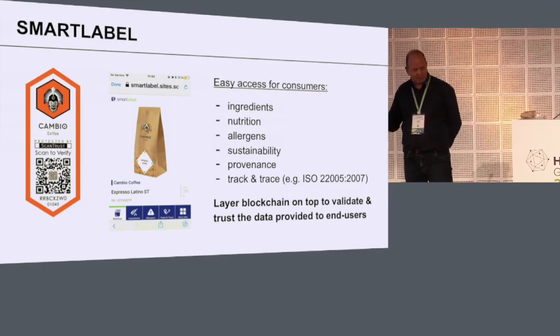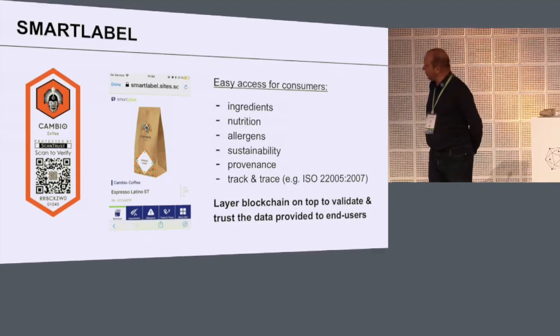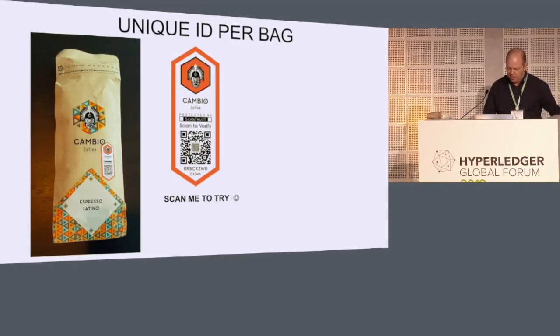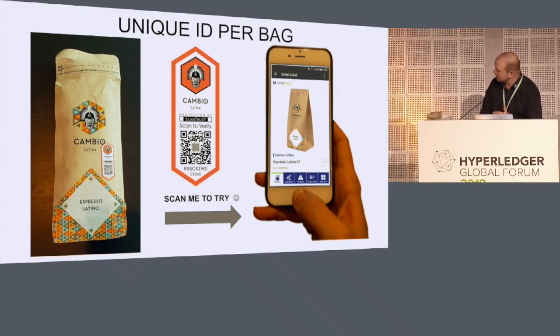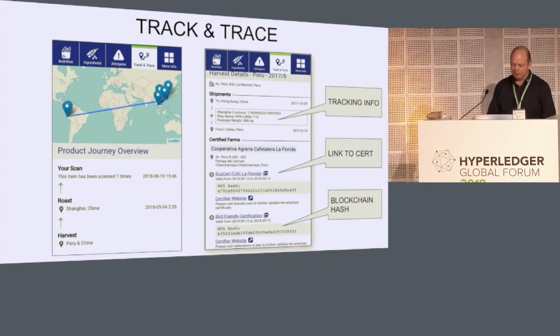We start with a simple label printed by a trusted printer partner — they just stick a label on it and they know where the product is sourced. The consumer scans the label, gets the information on his phone. We can show the ingredients, some brand content — you can totally customize this with very simple steps. And most importantly — why we're here at this conference — is the track and trace based on information on a blockchain.